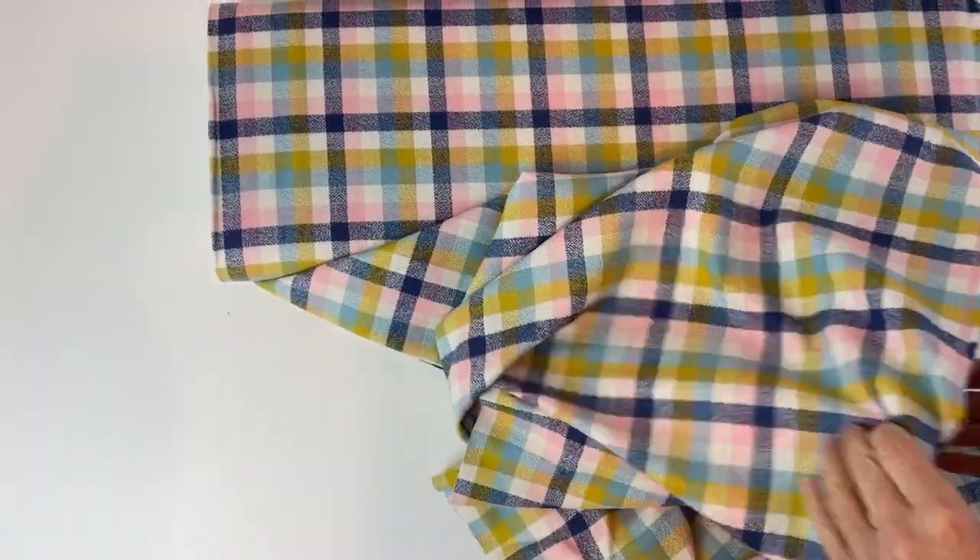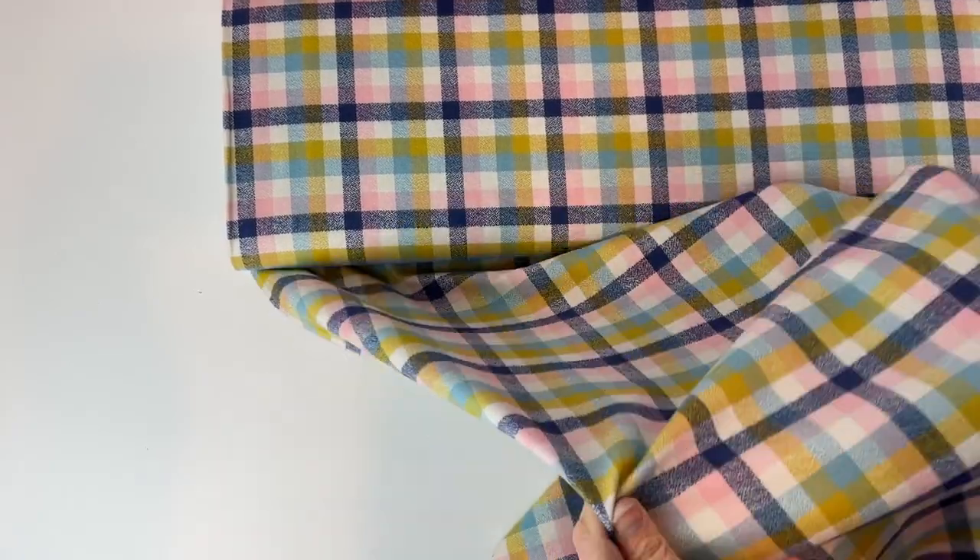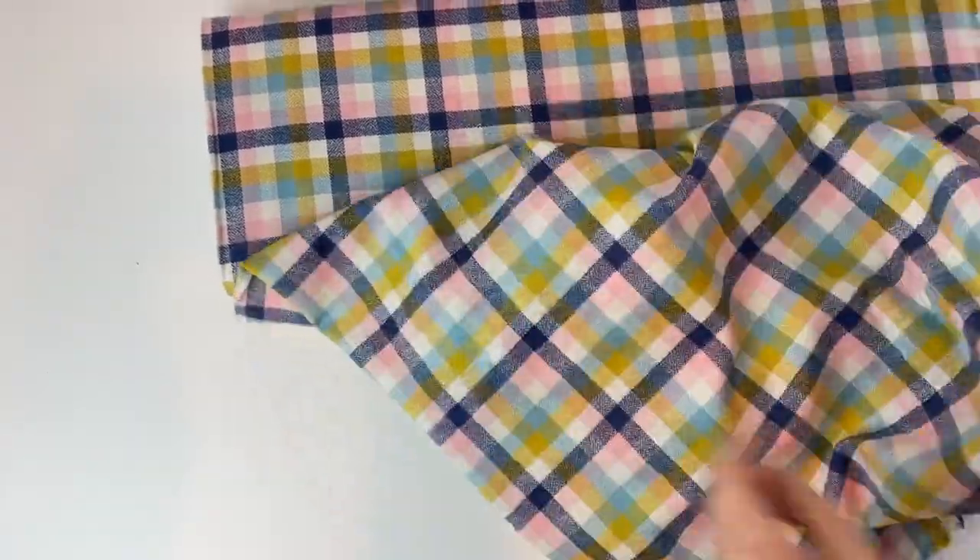A lot of our flannels have just been restocked, and I was just entirely reminded that we still hadn't made a video of it. So here's a video of our flannel — the Mammoth Flannel from Robert Kaufman — so you get a bit of a better idea of what it's like.